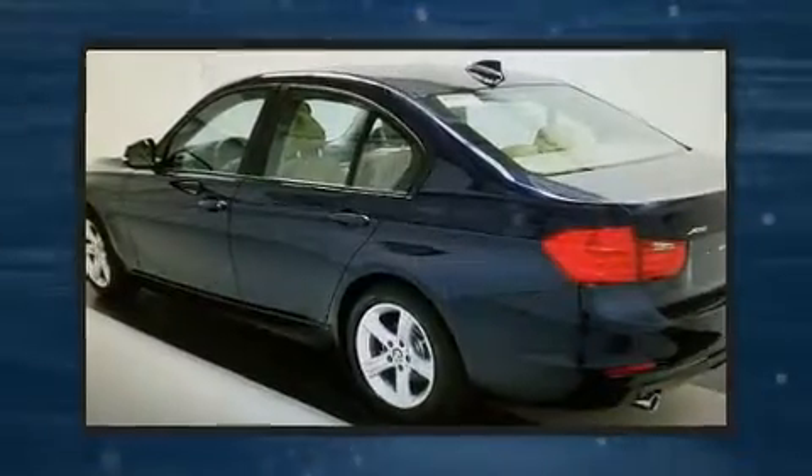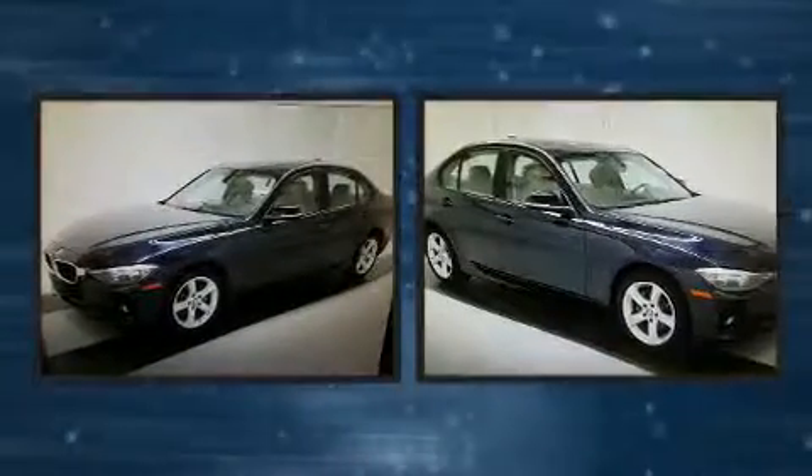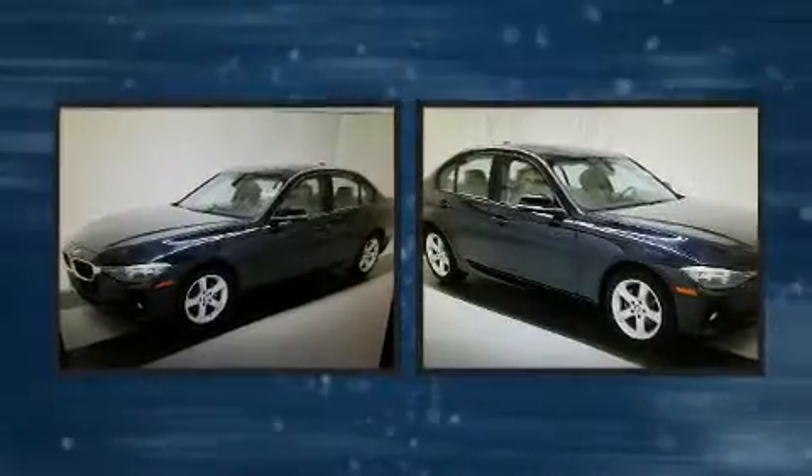Get excited about the 2014 BMW 3 Series. With fewer than 5,000 miles on the odometer, this four-door sedan prioritizes comfort, safety, and convenience.